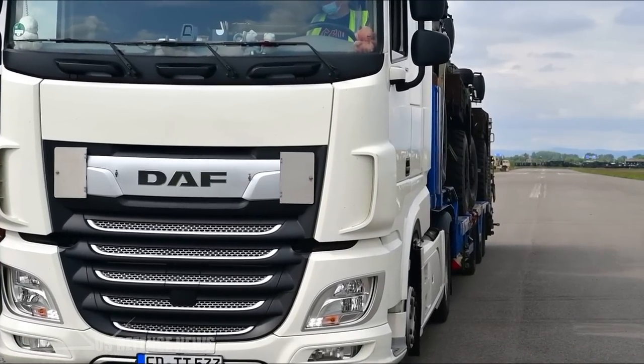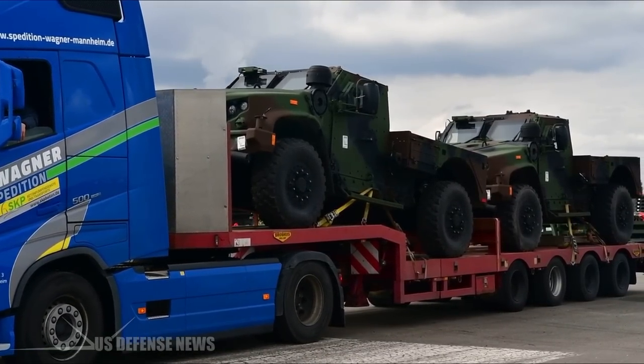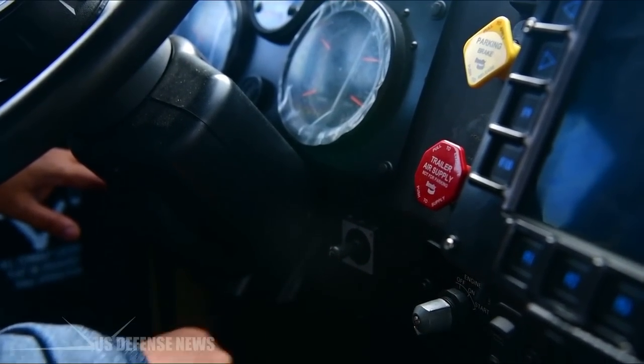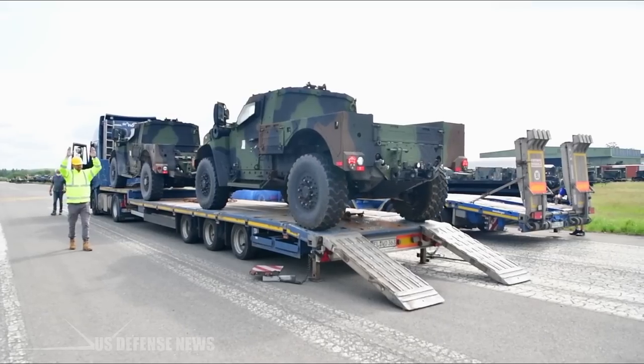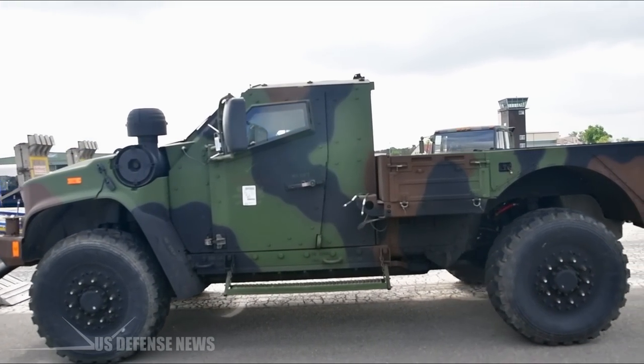The JLTV is also reported to be air, sea, and land transportable, able to transport on amphibious assault ships, fixed-wing aircraft such as AC-130, C-17, and C-5, as well as CH-47 and CH-53 helicopters.